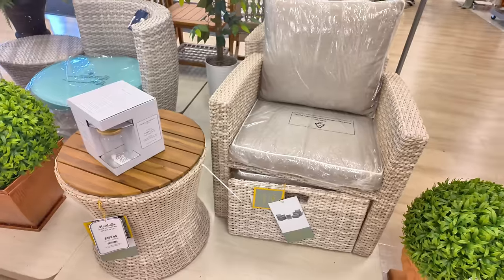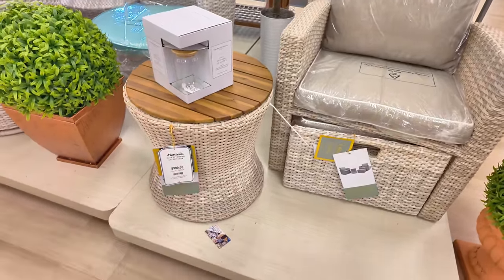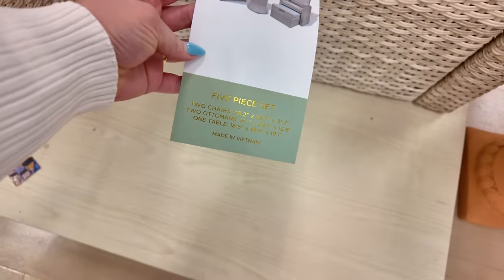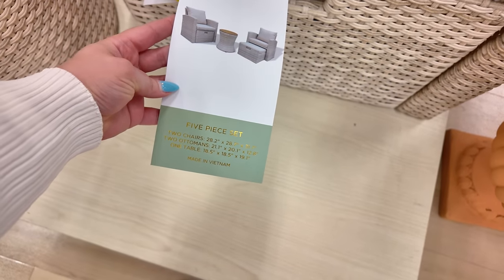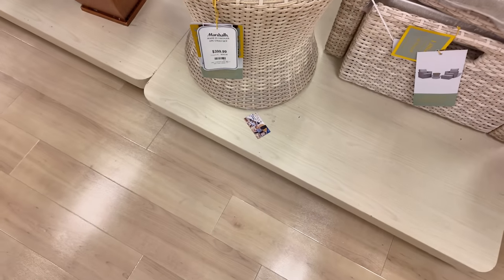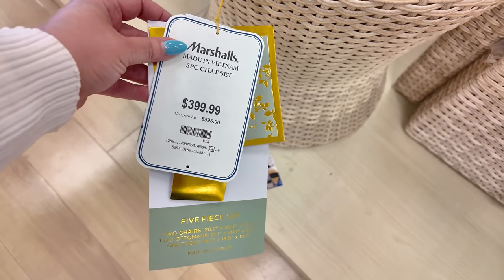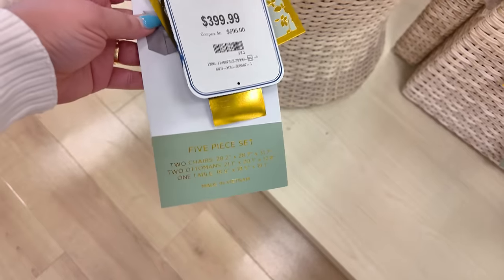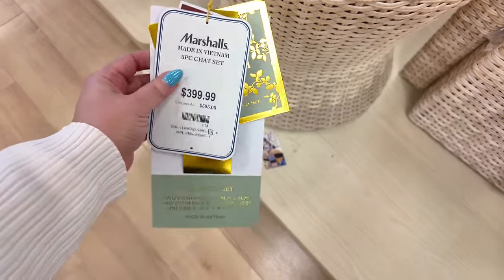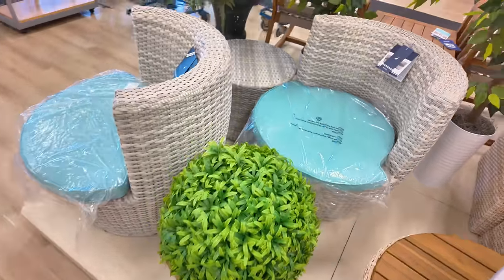I absolutely love it in this cream color. You get a five-piece set — two chairs, two ottomans, and one table. It's $3.99 — wait, it says $3.99, original $5.95. Yeah, you get five pieces for $399. That's a good price.